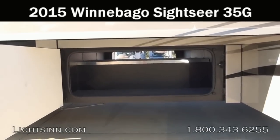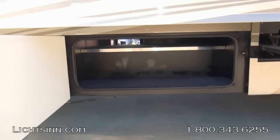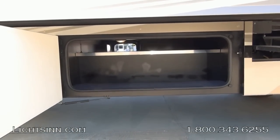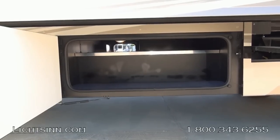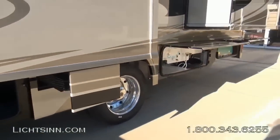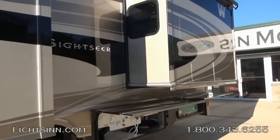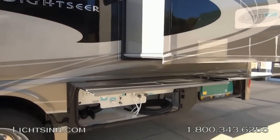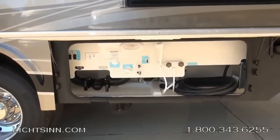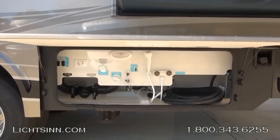This is a very neutral exterior, easy to care for. Taking a look at the basement storage, the 35G packs 116 cubic feet of basement storage. The Sightseer 35G features a wonderful triple slide-out with a modified full-wall slide on the driver's side with a very residential living setup. The exterior features a beautiful automotive base coat, clear coat, light khaki finish — very easy to care for.